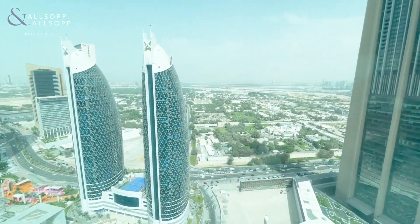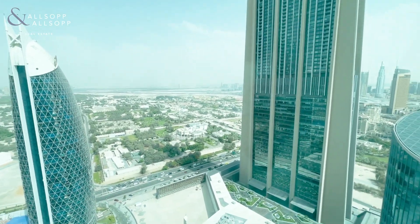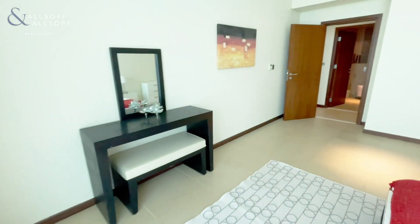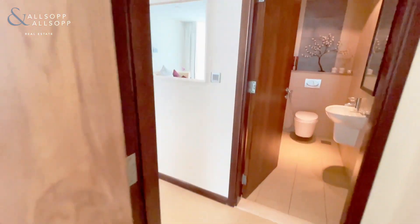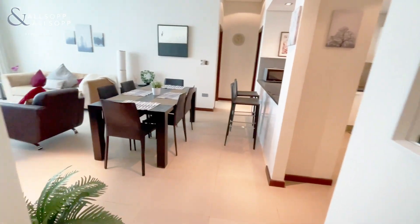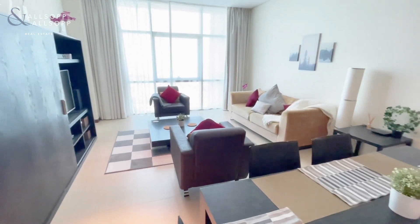This apartment is on the thirtieth floor with stunning views of DIFC. If you would like to view, my telephone number is 05 85 25 30 21. Thank you.